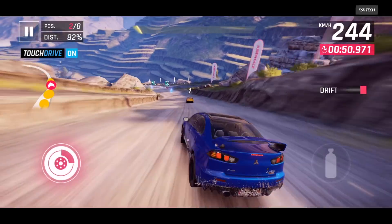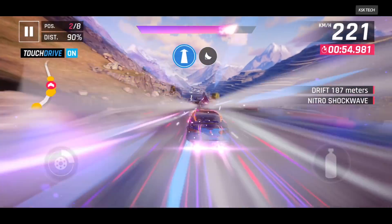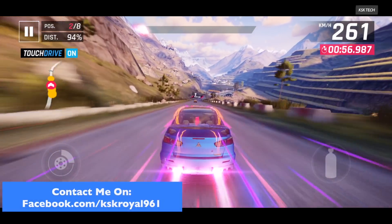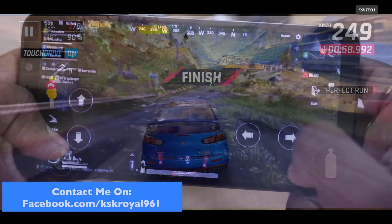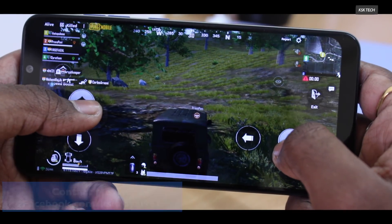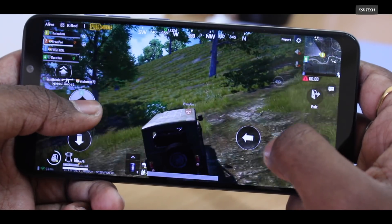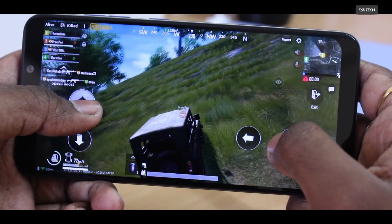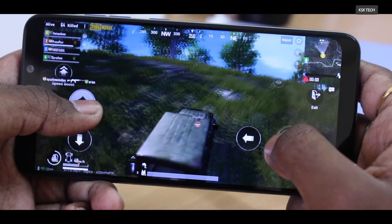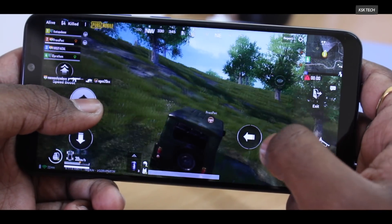This recording is directly from the Pocophone F1 using the default Recorder application. When it comes to PUBG, you will face minor frame drop issues, but I would say this is not an issue with the custom ROM — perhaps the recent PUBG update is not optimized properly for Android devices. Overall, the performance of Lineage OS official is impressive and very smooth for opening normal applications or games.